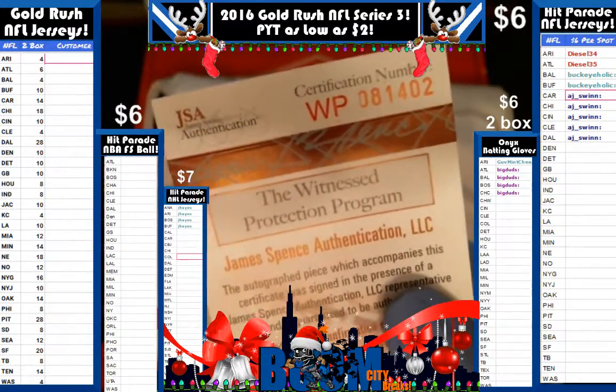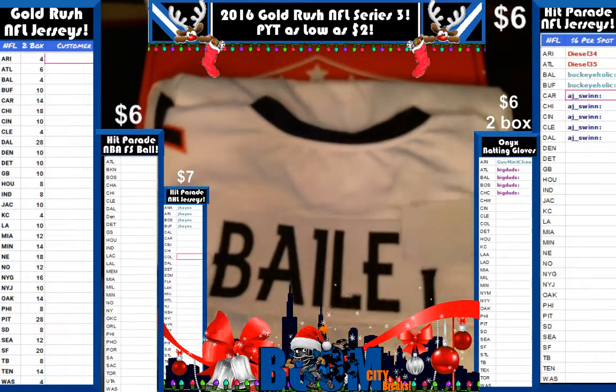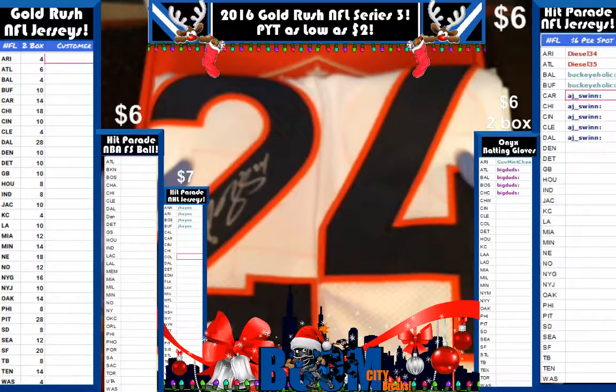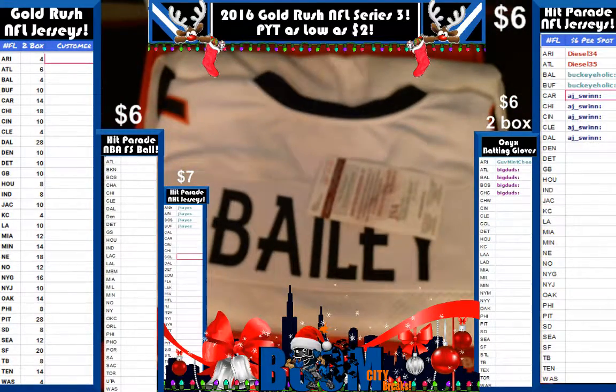That's a zero - that's the first number. So that's going to wrap up our two box break. Champ Bailey is the hit for Mr. AJ. Bob Lily was the first box of the two, and DMP takes that home. Join us seven nights a week at breakers.tv - me or Gatsby start breaking about 8pm central. Look for our eBay auctions at Boom City Breaks, and have a wonderful day.